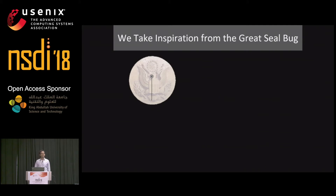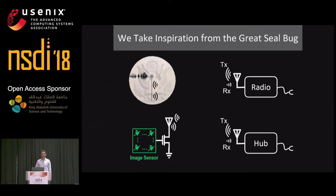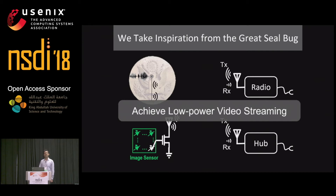To address this challenge, we take inspiration from the Great Seal bug. More than 70 years ago, Russia hid a passive listening device inside a gift given to the US Embassy. This device was completely passive with no batteries — a very thin membrane that resonated when there was speech nearby. To recover the speech, they transmitted an RF signal and listened to the reflected signal from the device. Building on this completely passive, battery-free design, our new technique directly connects the analog pixels to our antenna, skipping all intermediate blocks. This gives an antenna whose impedance is modulated by the analog pixels, and a receiver hub device listens for the backscatter information from the camera, achieving a low-power video streaming architecture.